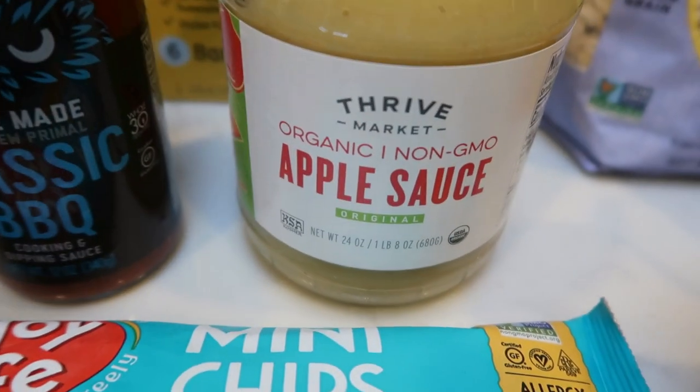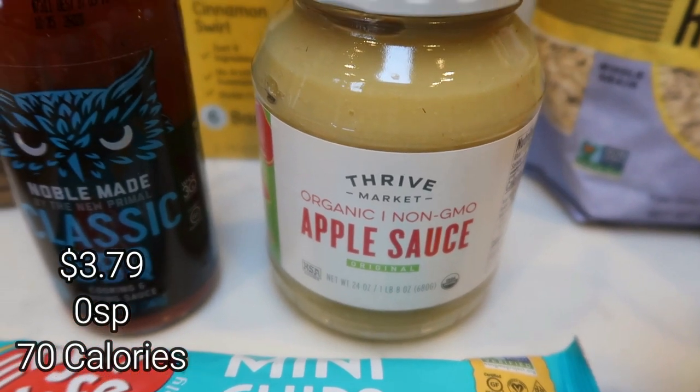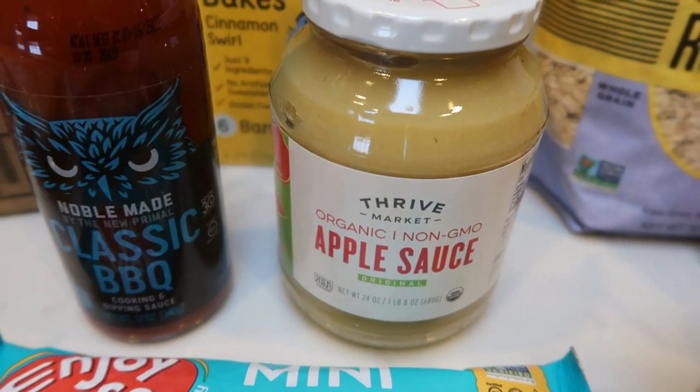And then I love the Thrive Market organic unsweetened applesauce — it's the best. I don't know what it is about it — it's the quality, it's the taste, the texture. It's my very favorite applesauce, so I will always pick that up on Thrive.